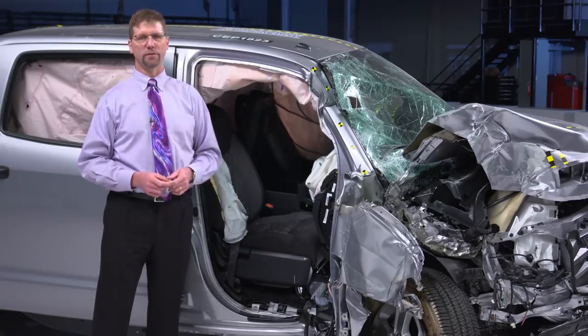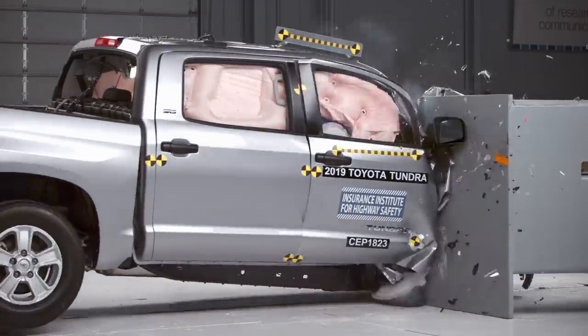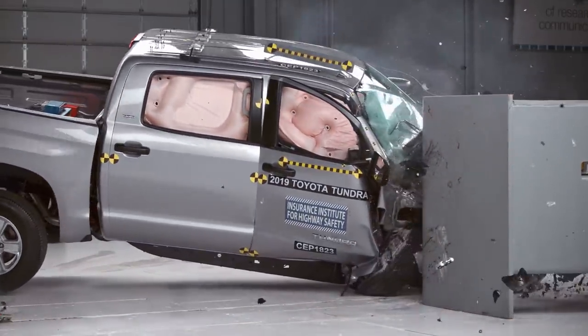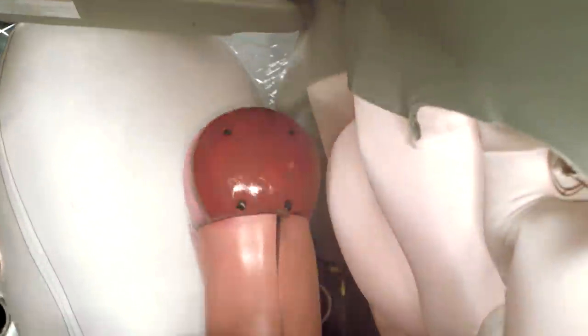The occupant compartment of the Toyota Tundra didn't hold up very well in our test. For example, the toe pan was moved 15 inches back towards the dummy's leg, and sensors in the dummy's right leg indicated a high risk of injury. Plus, as the A-pillar crumpled, the dummy's head struck the grab handle mounted there.